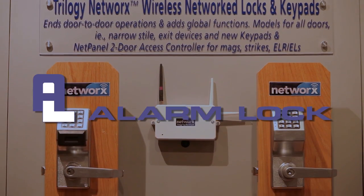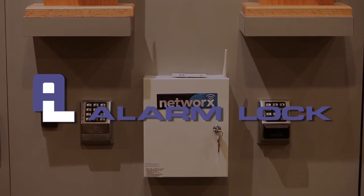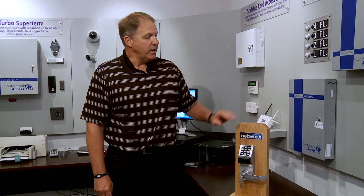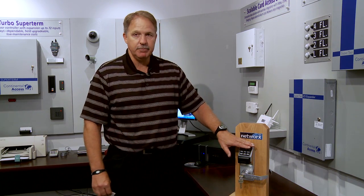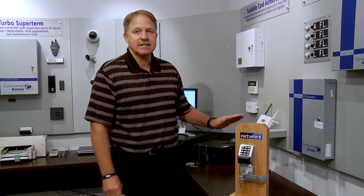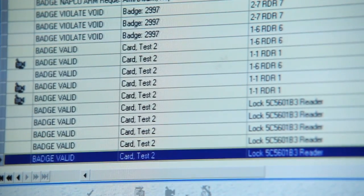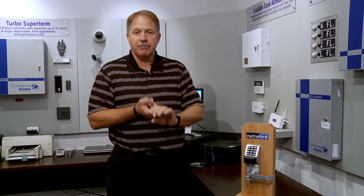The next component of our Fusion solution is the Alarm Lock Networks Trilogy lock set. This will now give Continental Access a wireless lock solution at the door. Consider the Networks Lock a single-door controller. We can download 5,000 PIN codes or PROX cards to the component. It will then communicate to Continental Access wirelessly at 900 megahertz to a gateway.